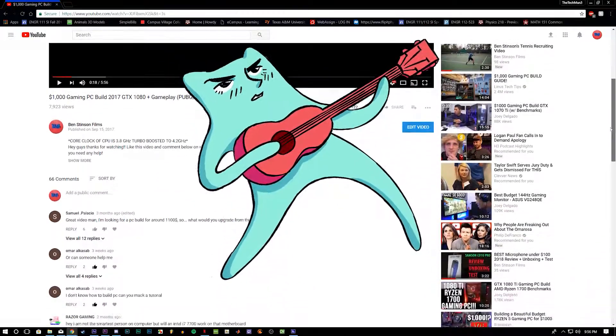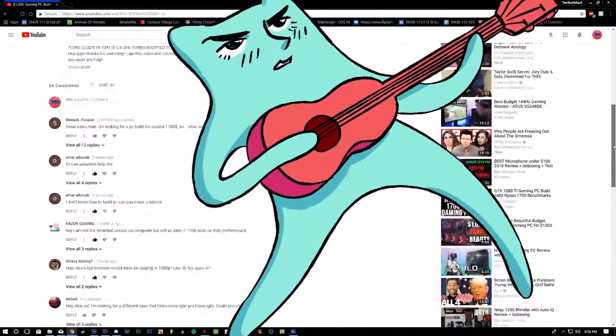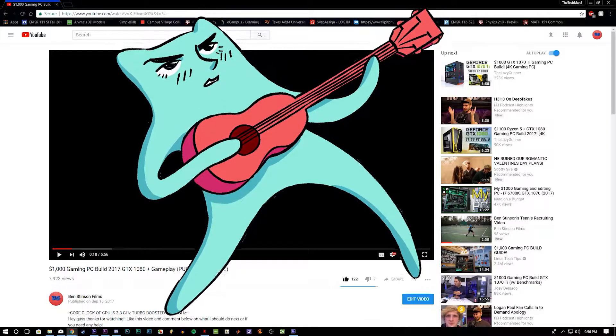I did a $1,000 build a couple of months ago, and this is almost the same build but with upgraded parts. Everything I show you today will be in a link in the description below.